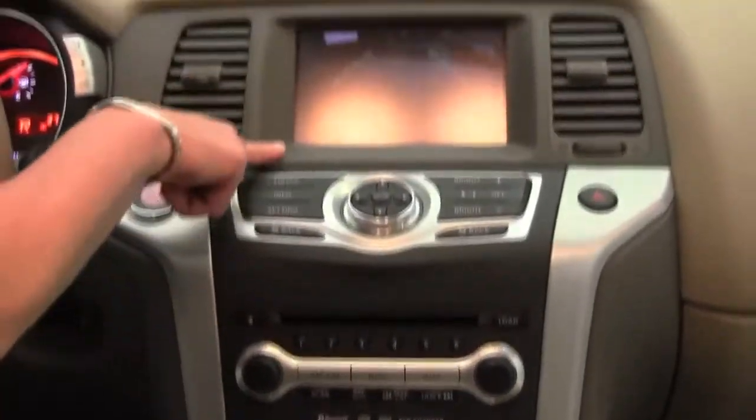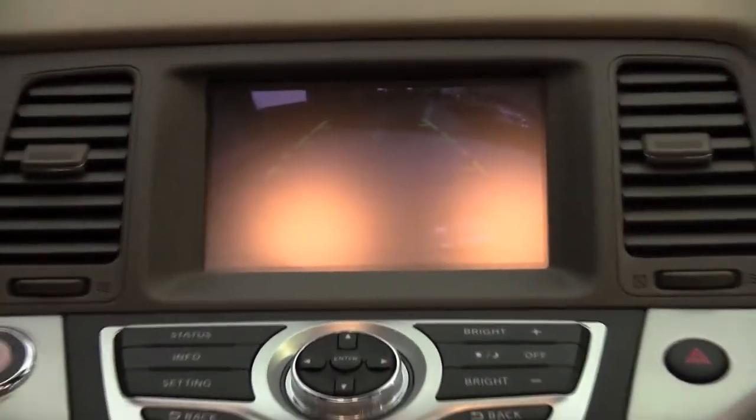Now I go into reverse — check it out. This is that rear-view monitor I told you about. I can see what's behind me. It's a wonderful safety feature.